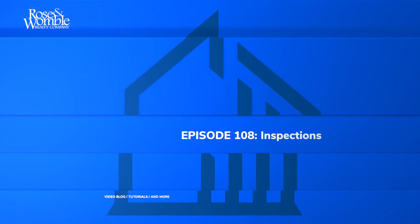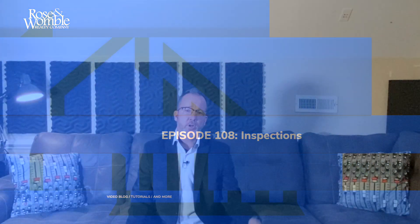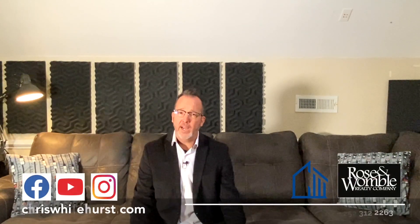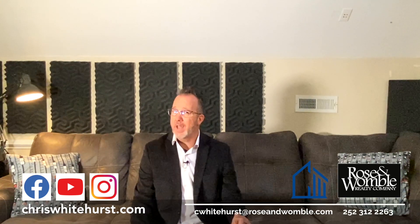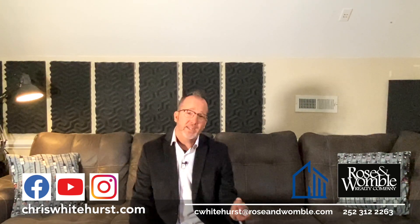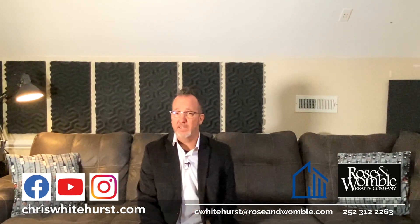It's rare for a home to make it from the initial listing stage through to the closing table without some type of inspection taking place. A home is a large investment and a savvy buyer and their agent are going to look deeply at the home before finalizing the deal. Not all homes are created equal and what's hiding in the walls, attic and crawl space could be deal breakers.